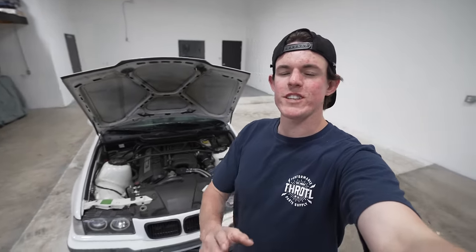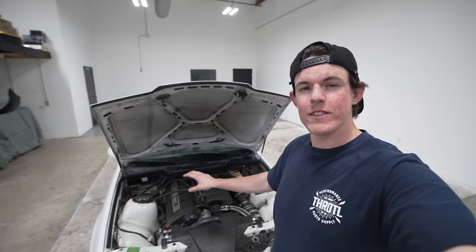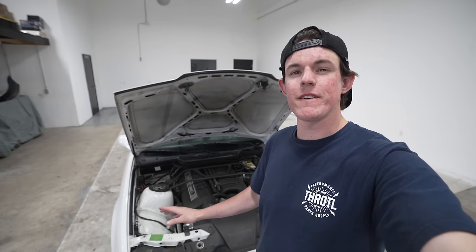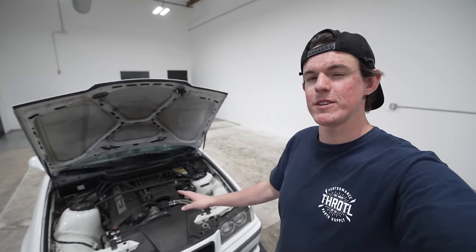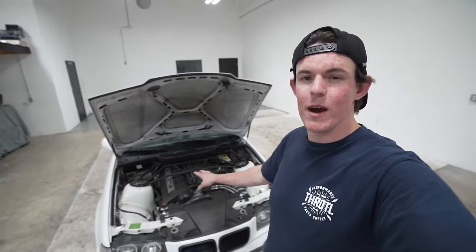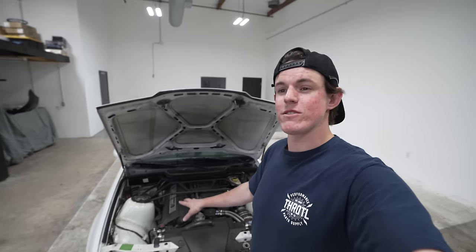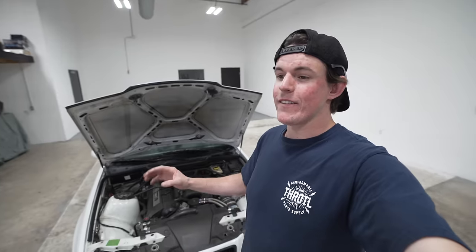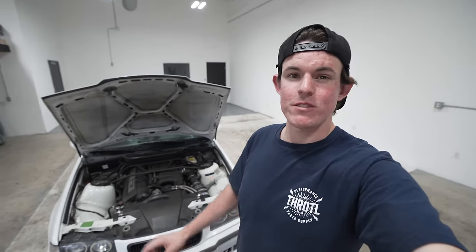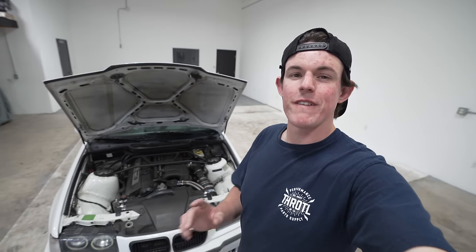Under the hood of the E36 we have the S52 B32. Being a USDM car it is the S52 — Europe got the S50 B30 for OBD1 cars with 281 horsepower, and the S50 B32 came in '96-up US spec cars with 321. We in the United States got about 240 horsepower. There's a huge debate over Euro versus USDM, but USDM cars are way easier to maintain, easier to find parts for, and they accept modifications a lot better.